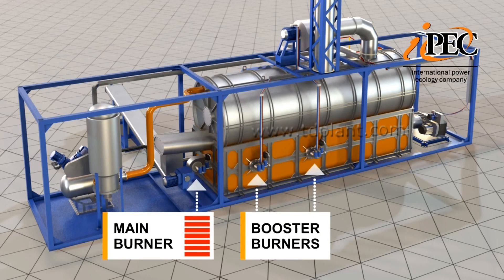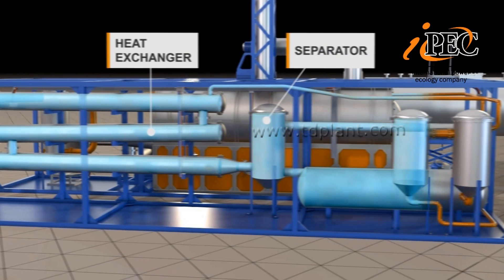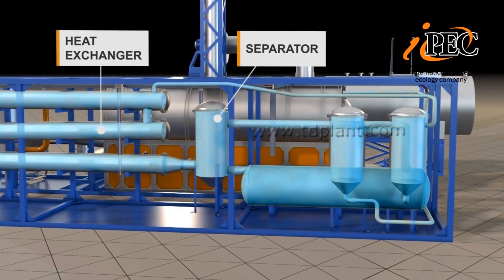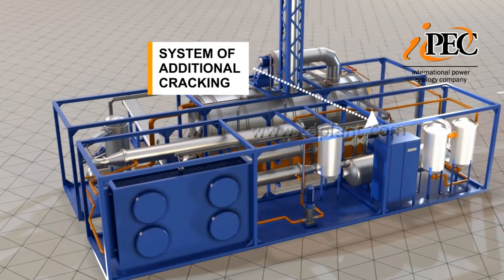Temperature rise to the set value in a heat exchanger signals the beginning of the thermal decomposition process. Once the process is stabilized, the power of the main burner is reduced. Pyrolysis gas produced during the feedstock recycling process is fed to the booster burners. The vapor-gas mixture is cooled in the heat exchanger, and the resulting gas-liquid mixture passes to the separation unit where the liquid and gaseous fractions are separated.